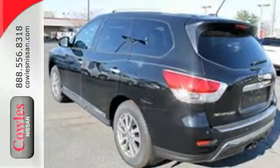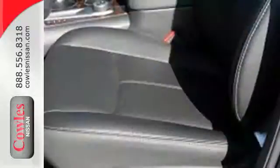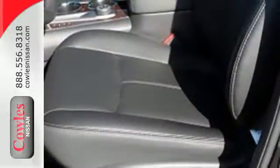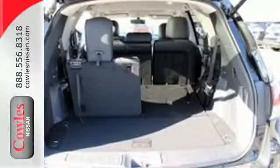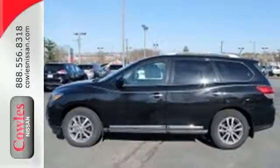Plus its interior flexibility is remarkable, taking you from a seven-passenger host to a cargo hauling machine with nearly 80 feet of cargo space, thanks to its easy flex seating system. Get behind the wheel of this Pathfinder and start your adventure.